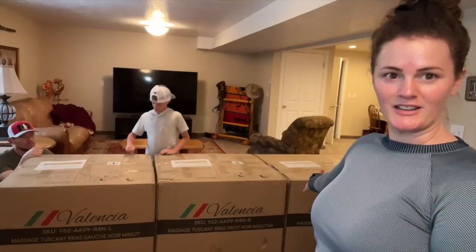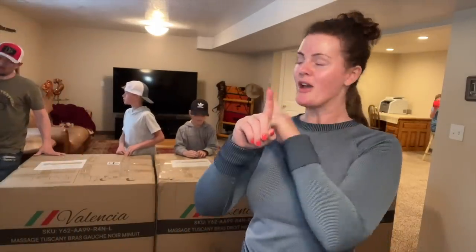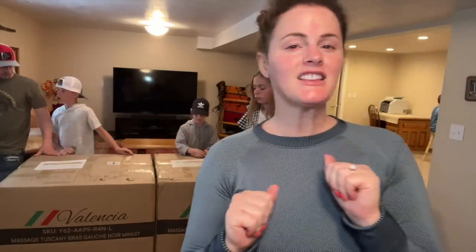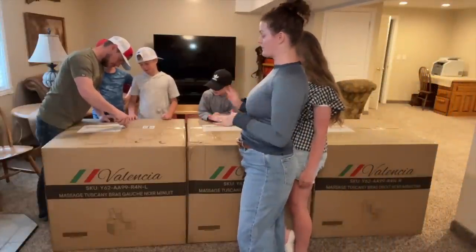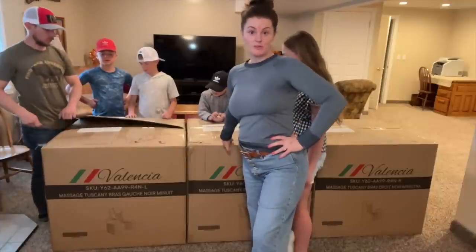Welcome to the basement. We are testing out some new theater chairs. I'll show you the features once we get them set up, but we're kind of doing a review on them for the brand Valencia. Let's see what we think of these chairs. I'm considering this one of our test runs to see if this is the type of furniture that we want in our new house, in our new basement.